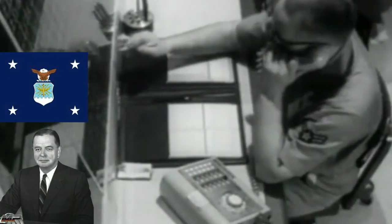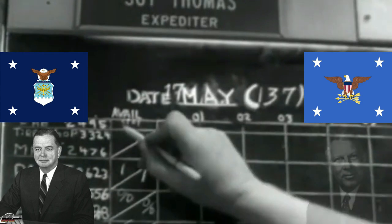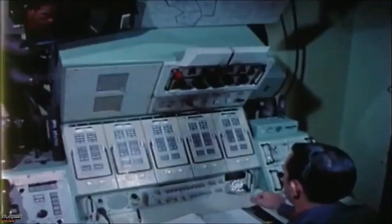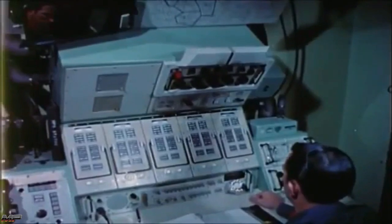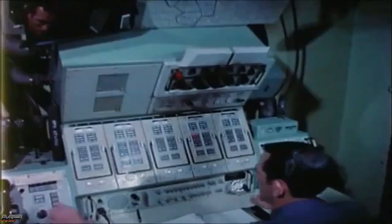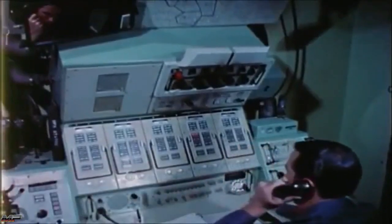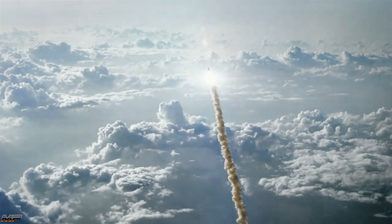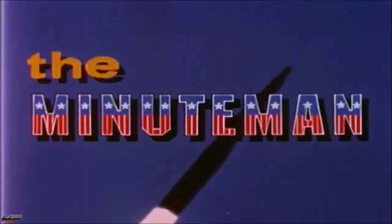In February 1958, the pair presented Weapon System Q to the Secretary of the Air Force, James H. Douglas Jr., and Secretary of Defense, Neal H. McElroy. Approval for the system came less than 48 hours later, and Weapon System Q was renamed. On the 28th of February 1958, the New York Times reported the U.S. Air Force has been authorized to produce a new advanced ballistic missile, named Minuteman.